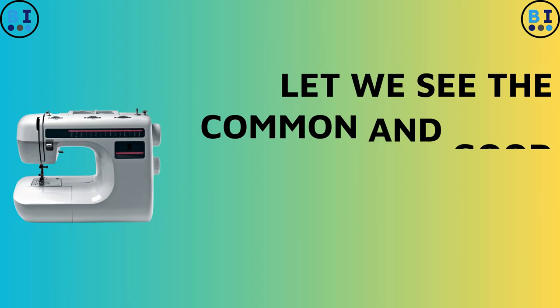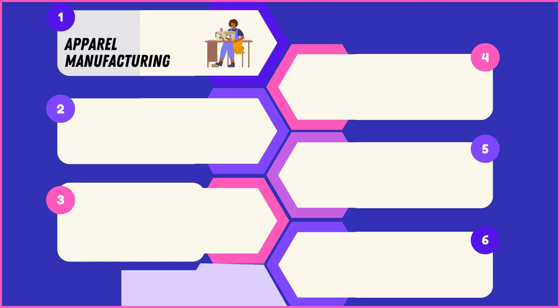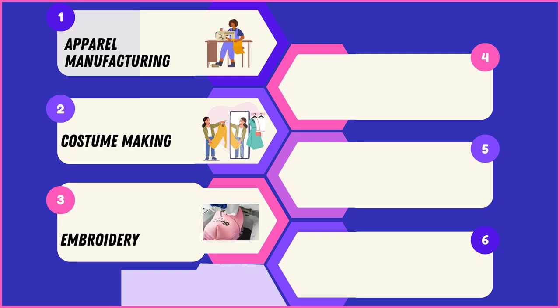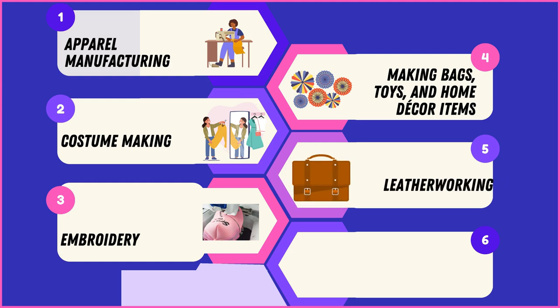Let's see the common and good things across all four electric sewing machine brands. These machines excel in crafting garments with precision and efficiency, and are ideal for creating intricate costumes. With their diverse stitch options, they facilitate intricate embroidery work with ease. From sturdy bags to delicate toys and stylish home decor, these machines handle a variety of crafting projects effortlessly. They are also capable of handling leather work and sewing curtains and drapery with neat and professional finishes.